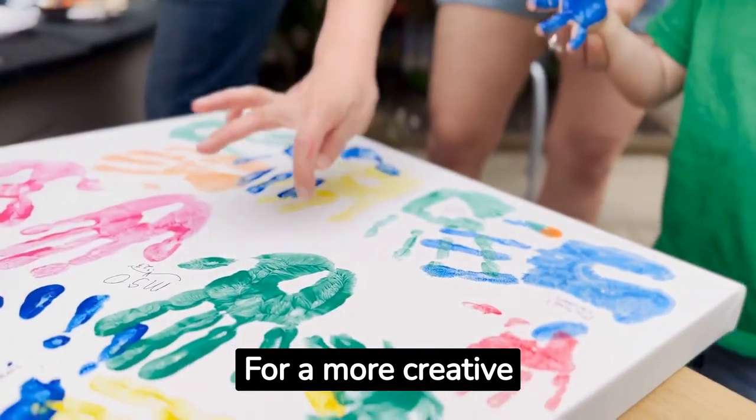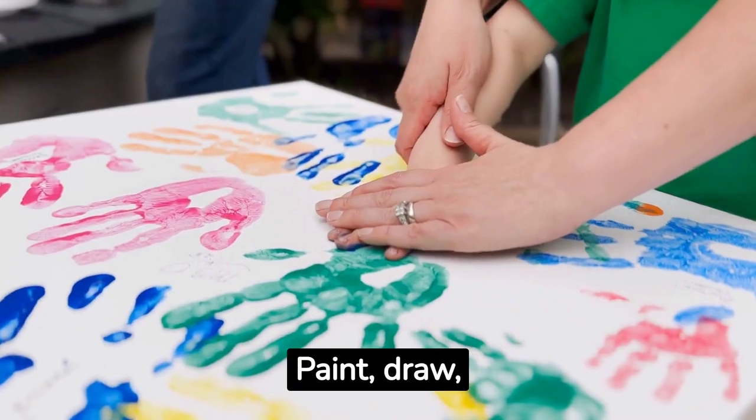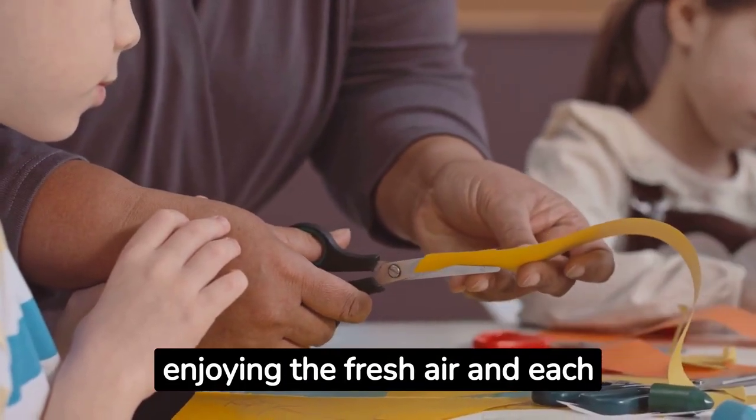For a more creative activity, gather some art supplies and have a family art day outside. Paint, draw, or craft together while enjoying the fresh air and each other's company.